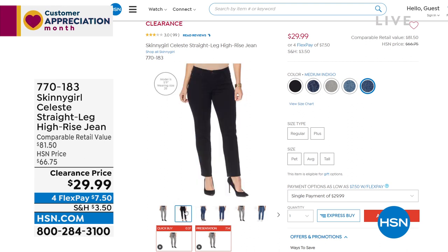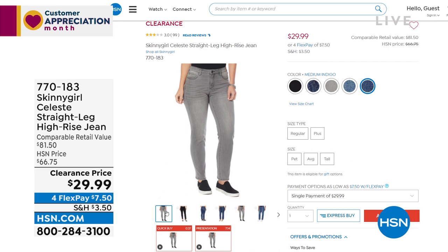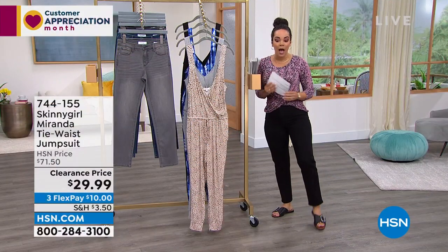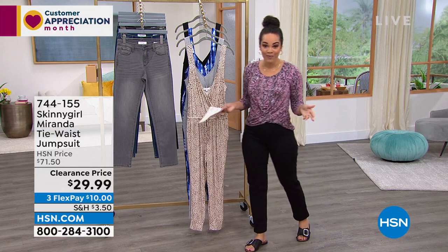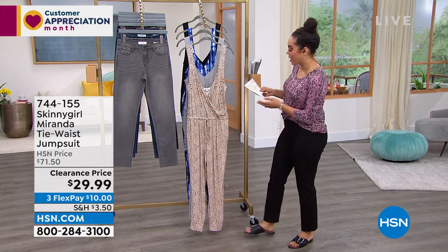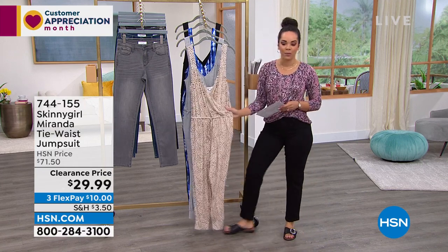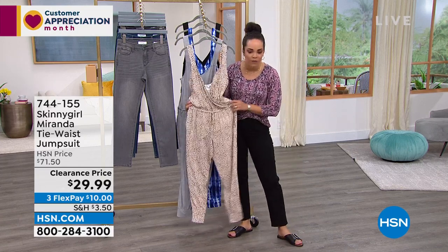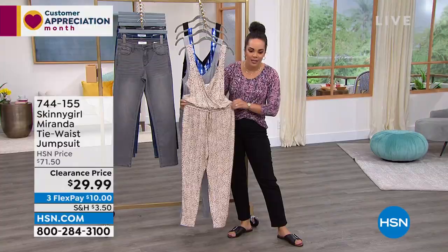We're talking all things Bethany Frankel on clearance. We're going to bring you something many of you have already loved — great reviews on hsn.com. It's the tie waist jumpsuit and you've got to see it on the models. It's such a fun jumpsuit because you have this nice elasticized waistband.